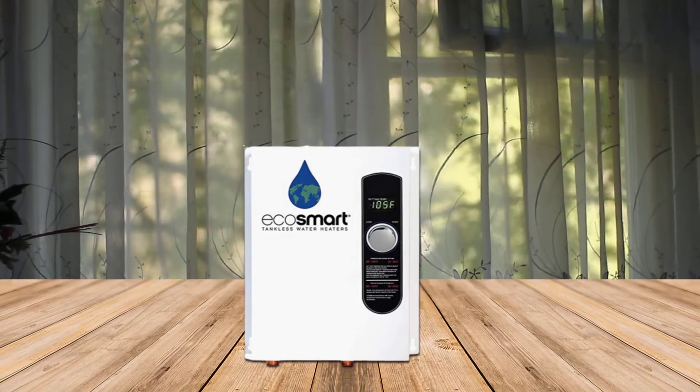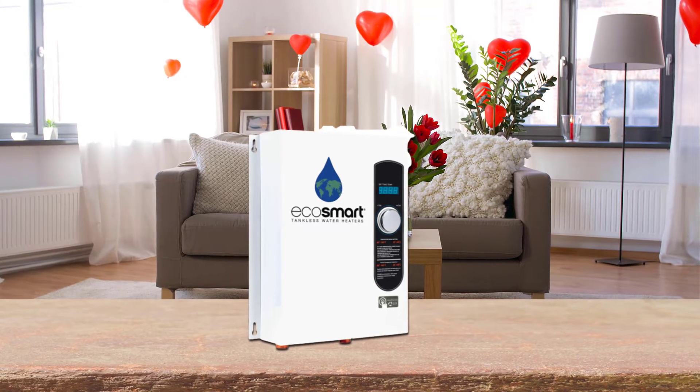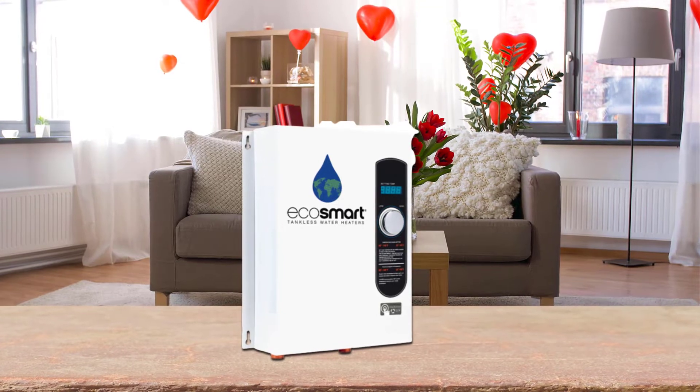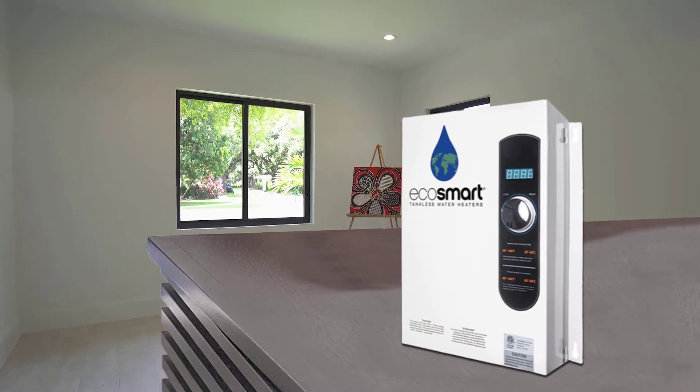The digital temperature control allows the outlet temperature to be set in one-degree increments, adjustable between 80 and 140 degrees Fahrenheit. Tankless water heaters can be installed at multiple points of use in the home, away from the central water heater.